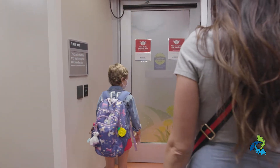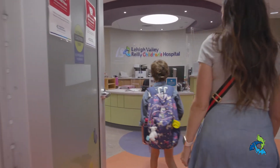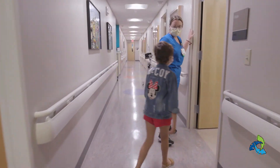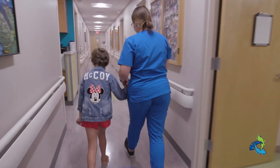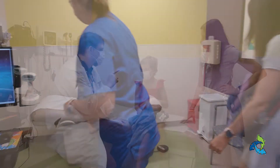When you come in, be sure to check in with our front desk staff. When it's time to go back, someone will come to get you. The first stop you'll make is our vitals room, where kids will be weighed and measured and have their blood pressure taken. From there, most families will stop in one of our exam rooms to meet with their doctor for a checkup.